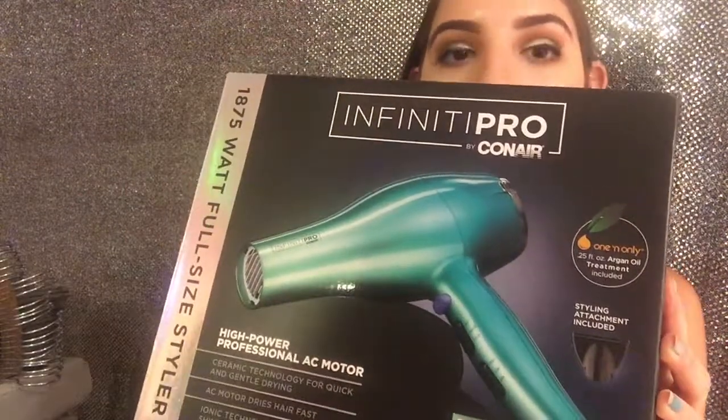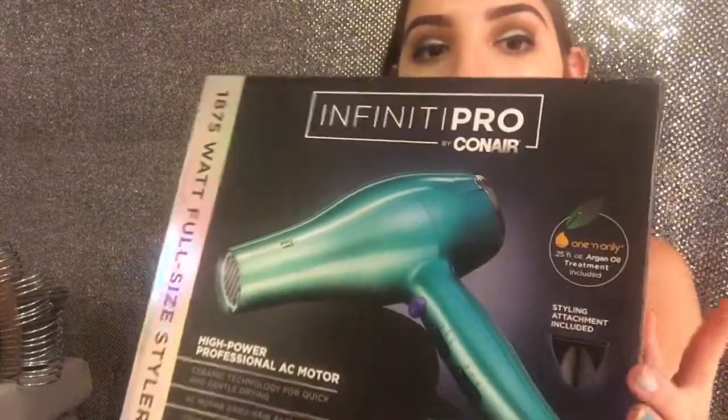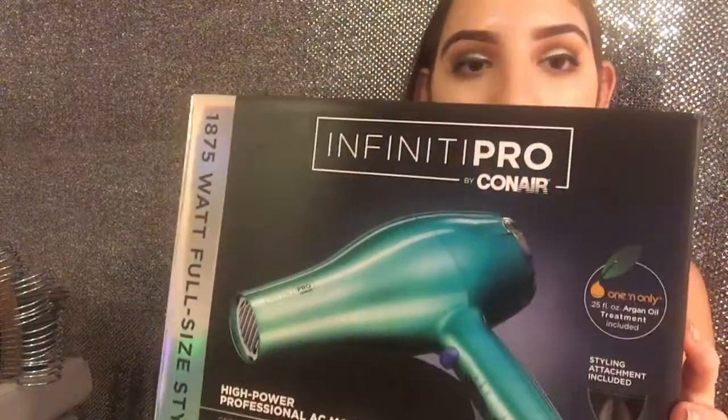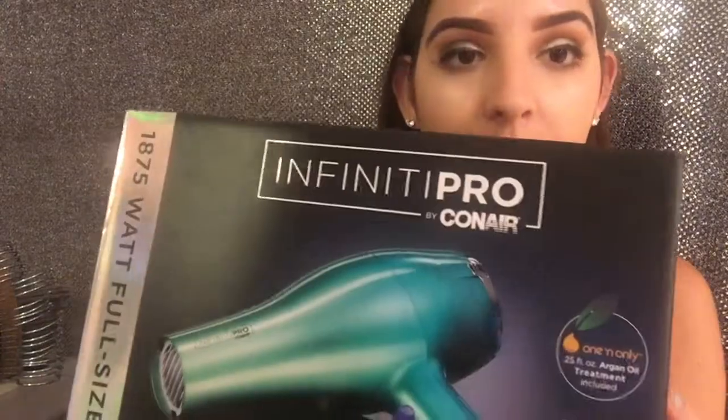Next I got my own blow dryer — the Infinity Pro by Conair. I love the aqua and mint teal ombre color. It comes with a free little argan oil sample, seems like it'll be very powerful and dry my hair pretty fast. I didn't have my own blow dryer before so I definitely needed this.